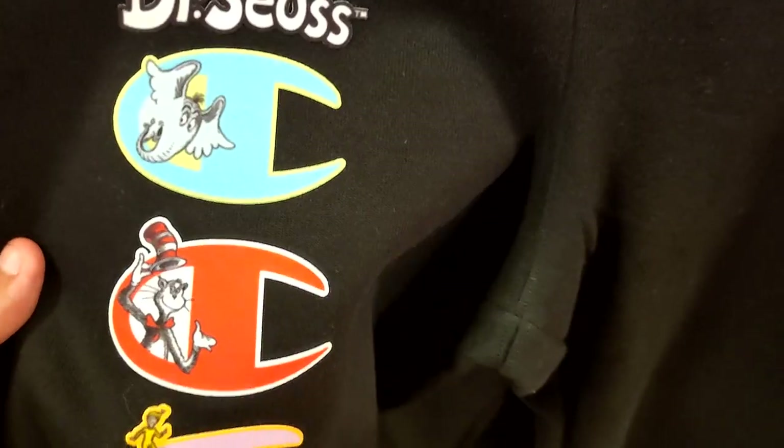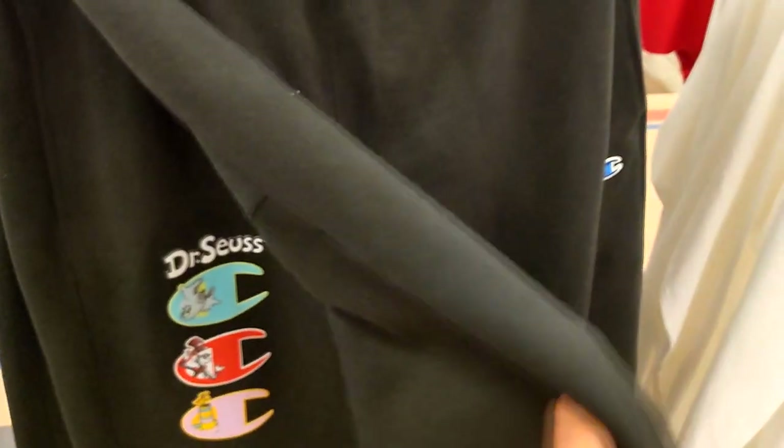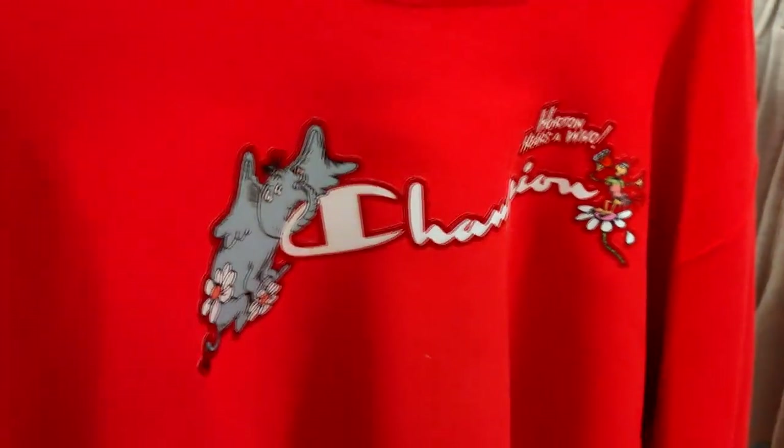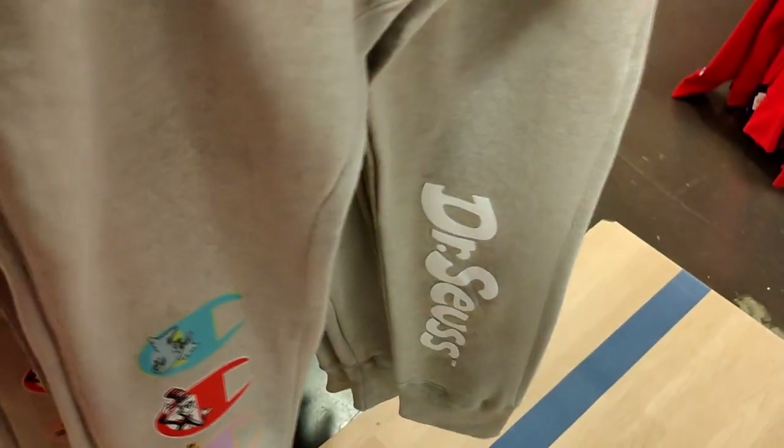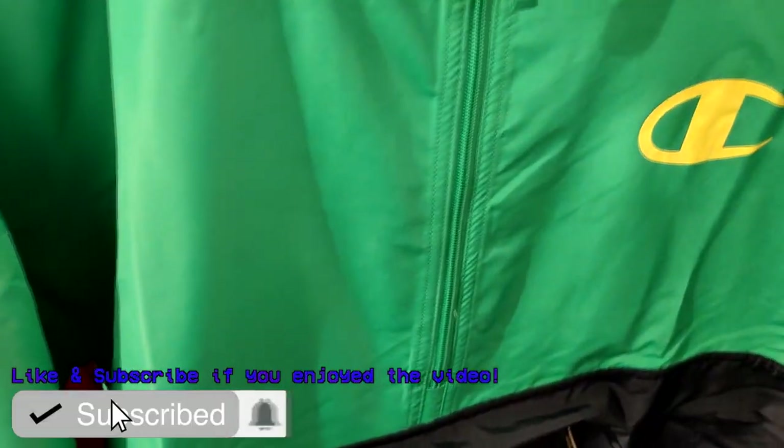Apparently Dr. Seuss did a collaboration with Champion — they got the Dr. Seuss collection. That's not bad. Got these pants right here with Dr. Seuss characters. These are not bad at all. Got a nice little crop top for the ladies — the Horton Hears a Who Champion joint. Also got some great sweatpants that go hard. As far as the prices go, they're regular Champion prices but with an additional like 30 to 40% off. So that's not bad. If you rock with Champion, this will be the place to shop.